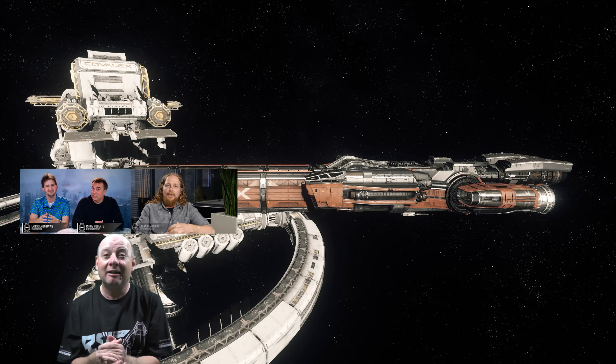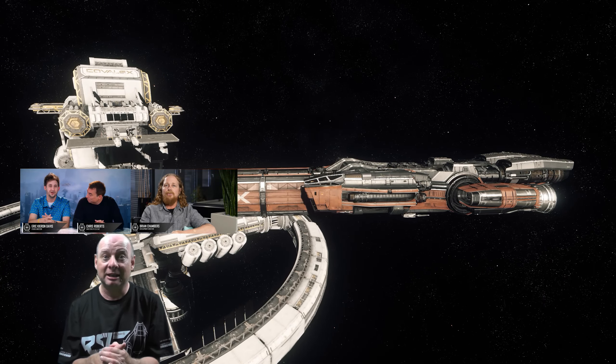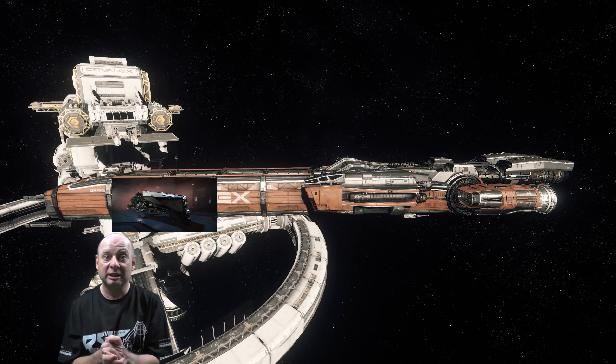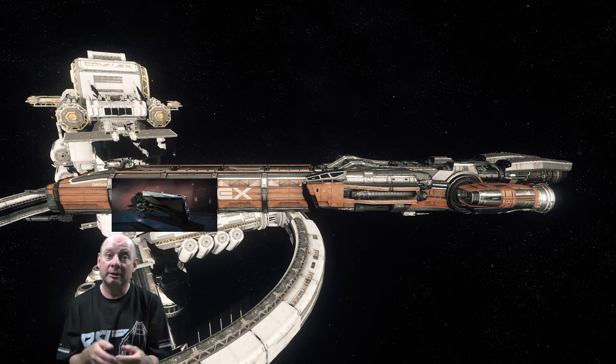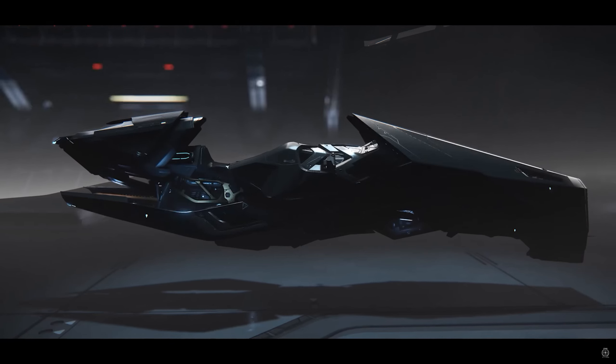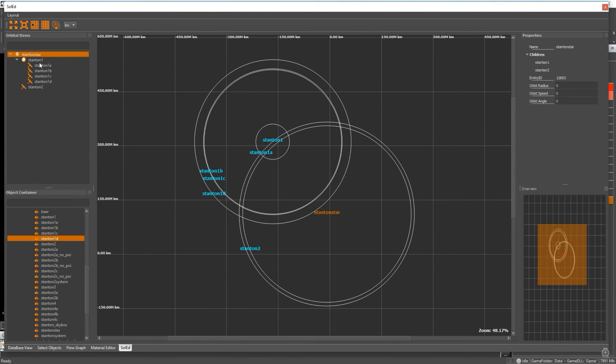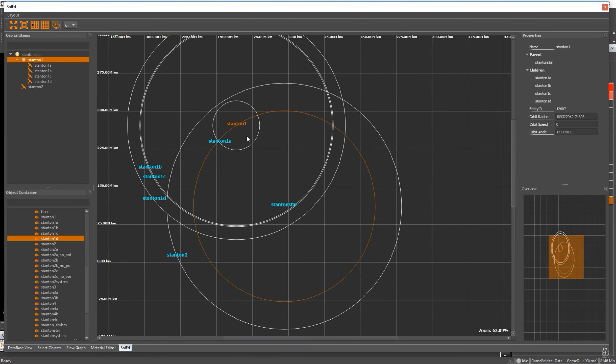Welcome back to the channel. Coming up in this episode: highlights from Around the Verse with Chris Roberts and Eric Kieran Davis, featuring highlights from the Frankfurt studio update with Brian Chambers. A new concept ship is now on sale — the John Apollo Nox — and we learn how to create a solar system in Star Citizen.